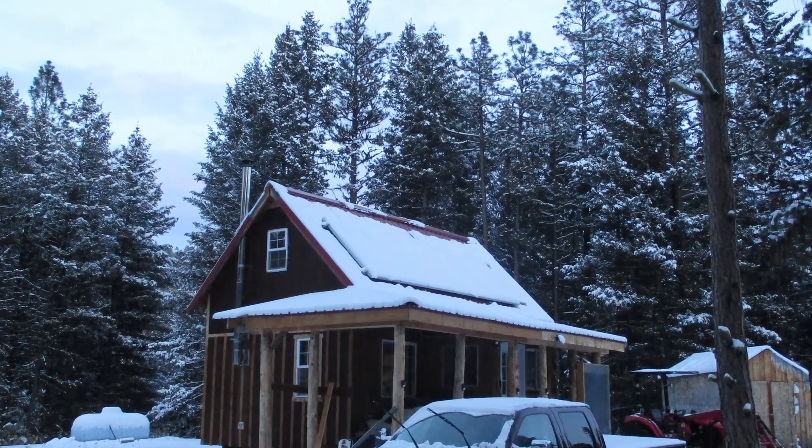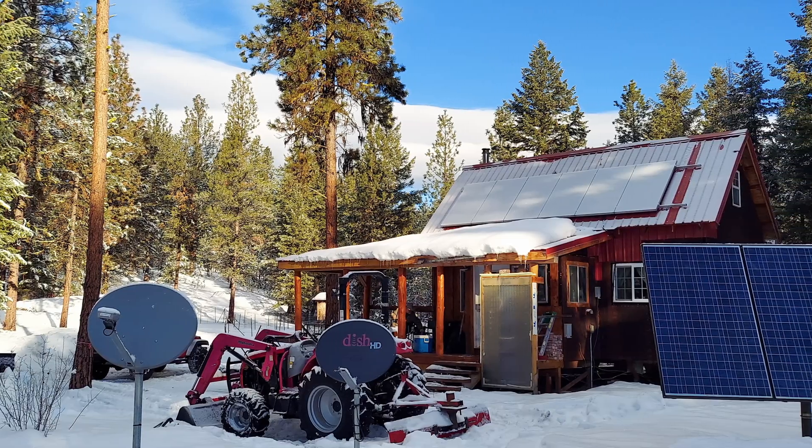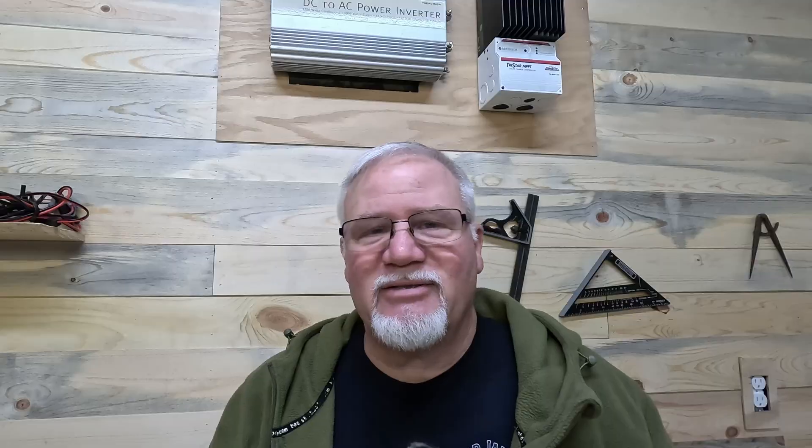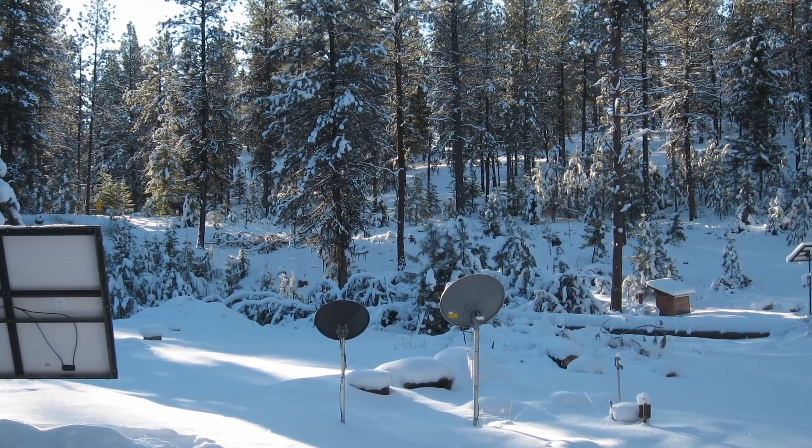I lived at the cabin for just over a year by myself on that power, and the first thing that became very evident was I was running my generator a lot. In the winter I was running it about two hours every morning and two hours every evening. If I wanted to watch TV or use the internet — anything that used a lot of power — I'd go out and fire up the generator. I hadn't put in a switch I could operate from inside, so I had to go out sometimes in two feet of snow.